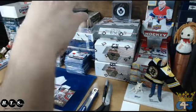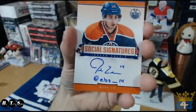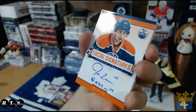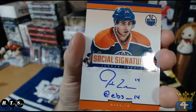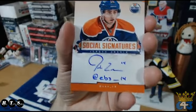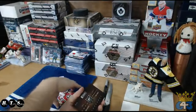Also in here, nice for the Edmonton Oilers and Paul — another social signatures, Jordan Eberle this time. That's awesome. It's like they didn't mean to put two in there, but there's two social sigs and a Dougie Hamilton auto.